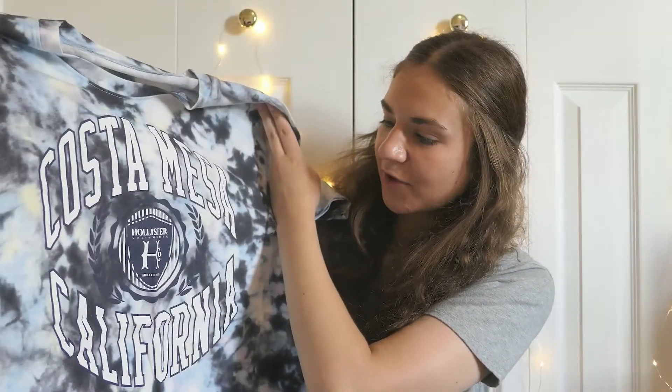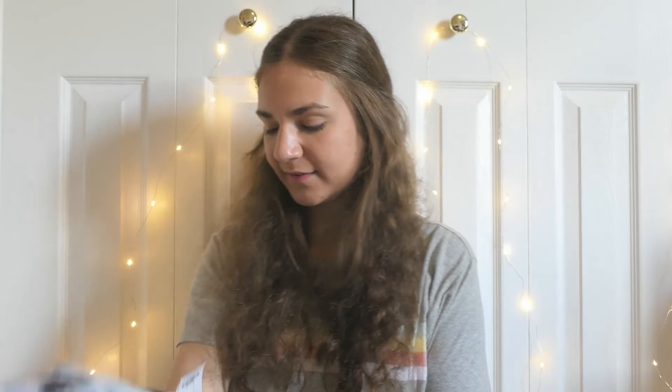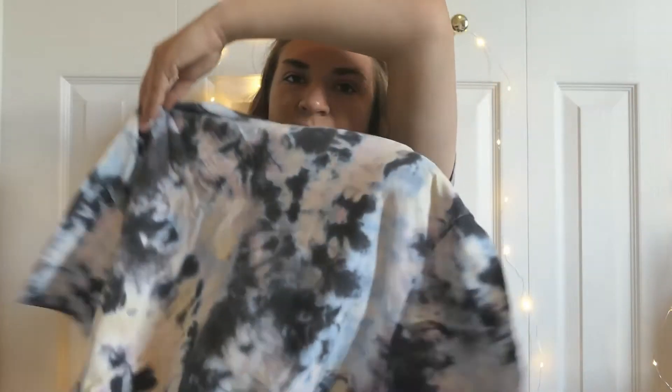This one is really similar to the Alaska sweatshirt — it has that same tie-dye going on, but this one says Costa Mesa. If you guys can't tell, I really like tie-dye and oversized things. It's called the oversized print graphic tee and it was originally $29.95 and I got it for $21.29.